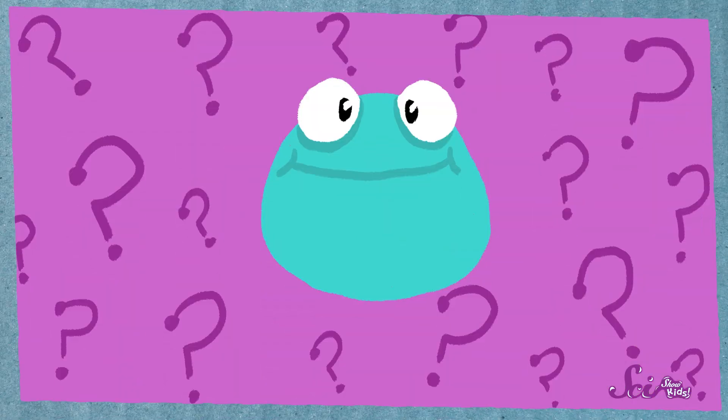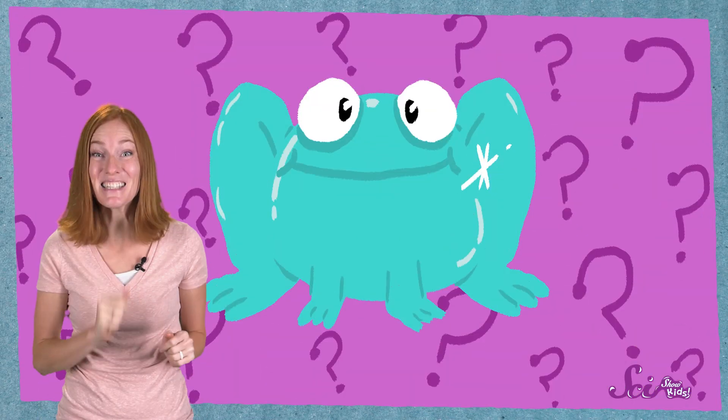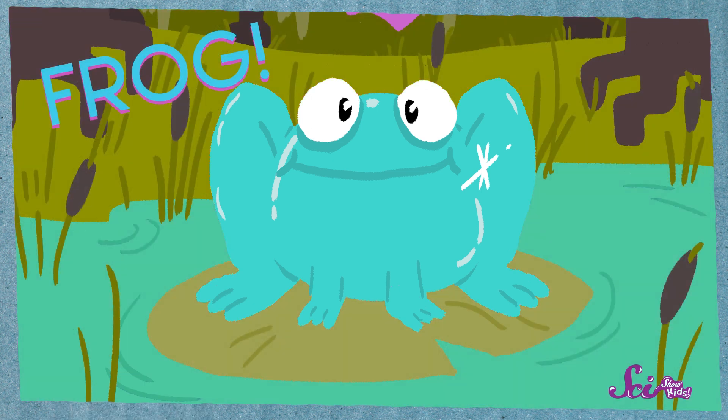Squeaks and I are looking for critters in our backyard! I know Squeaks gets really excited when we see an animal that's small, shiny, and hoppy! Do you know what I'm talking about? A frog!